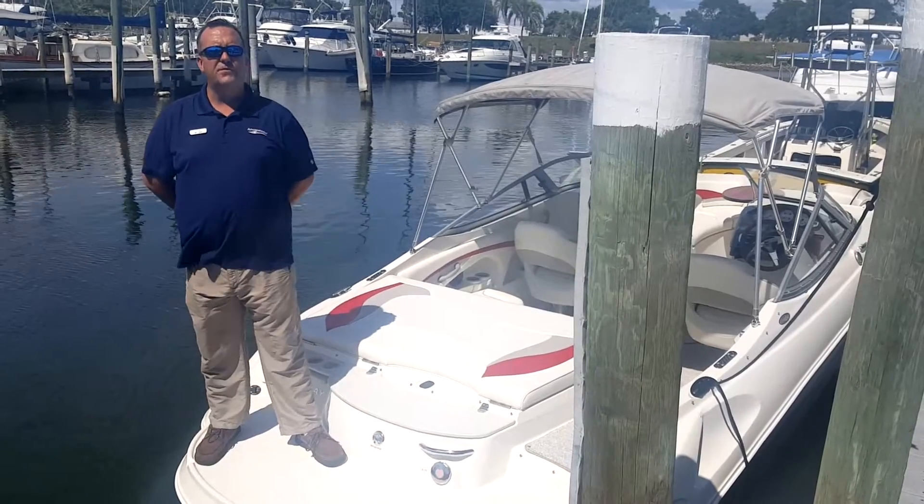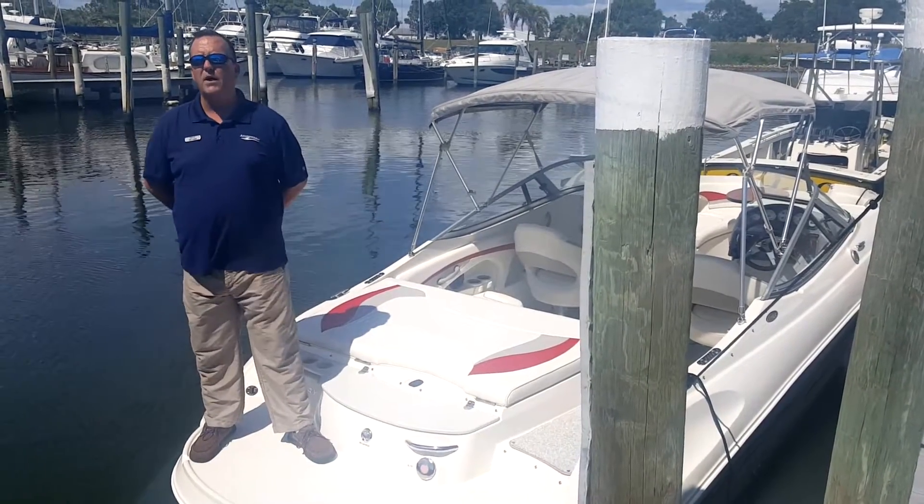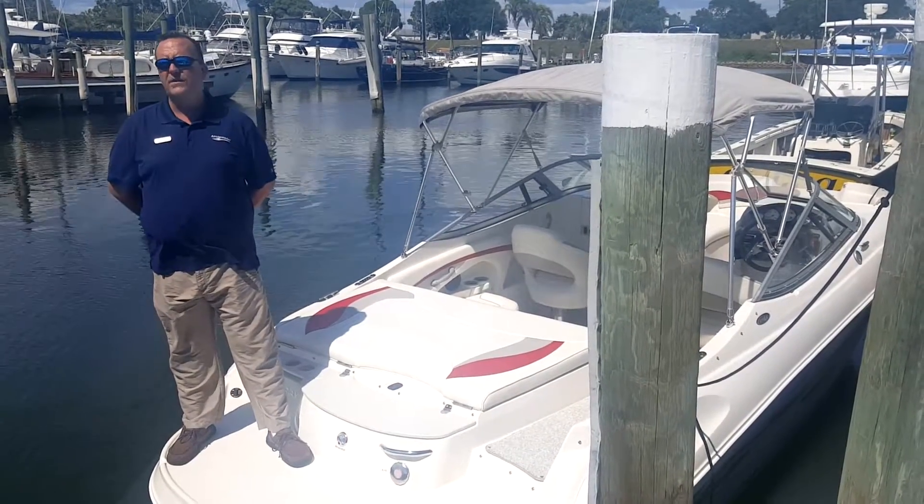Hi, this is Tim Cobb at MarineMax in beautiful Venice, Florida. Today I'm aboard a new pre-owned boat — it's a brand new trade that we just took in. This is a 2013 Stingray 215 LR.